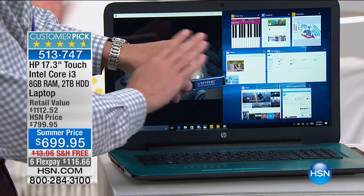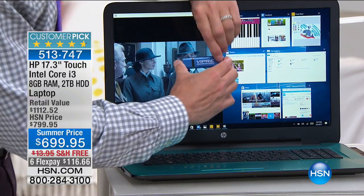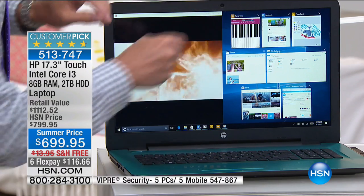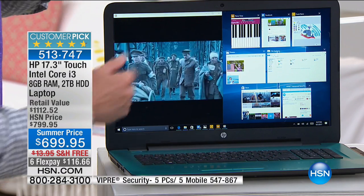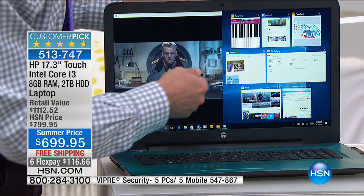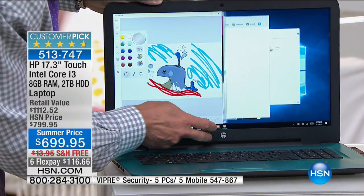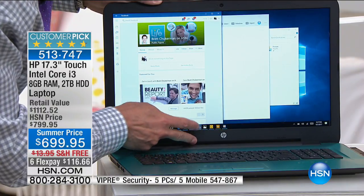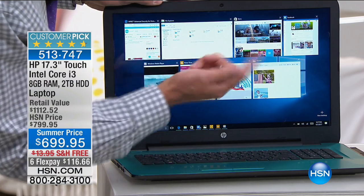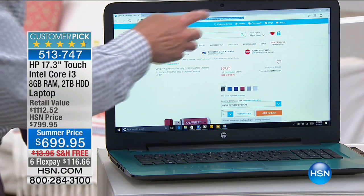We'll talk more in a few minutes about Viper Advanced — our brand new product to keep five computers and five Android devices safe forever. This is the best antivirus in the world in my opinion. When you're running Viper, downloading a movie, working on a document, and doing research all at the same time, you might find you have eight programs open simultaneously. No problem — this is a computer that can run eight, nine, ten, twelve, really as many programs as you want. That is because of the RAM. Eight gigabytes of RAM is the most we've ever done in any computer bar none at HSN. I've sold thousand-dollar computers that haven't had more RAM than this.